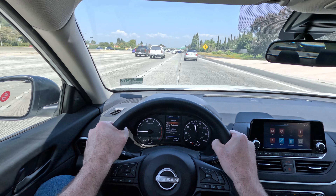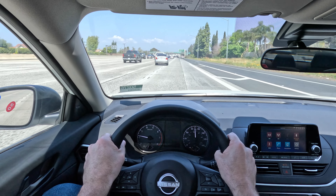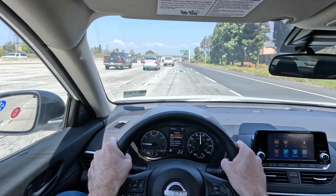Hello ladies and gentlemen, my name is Dietrich and today we are test driving a 2024 Nissan Altima S.